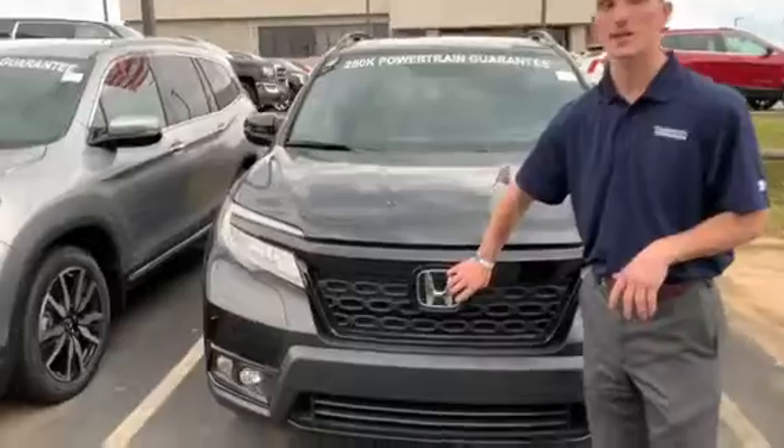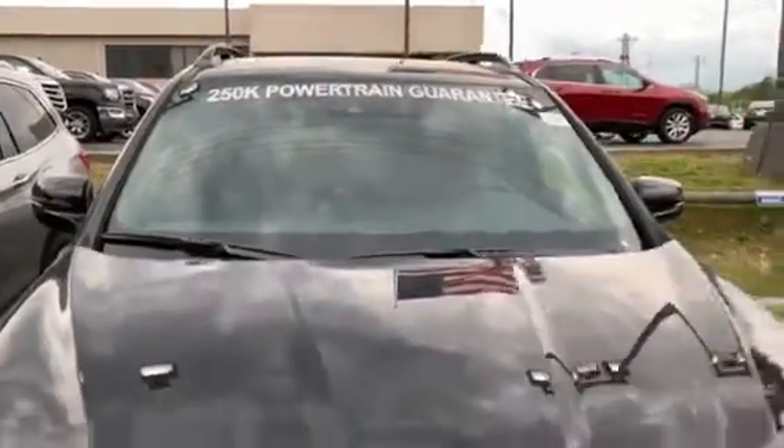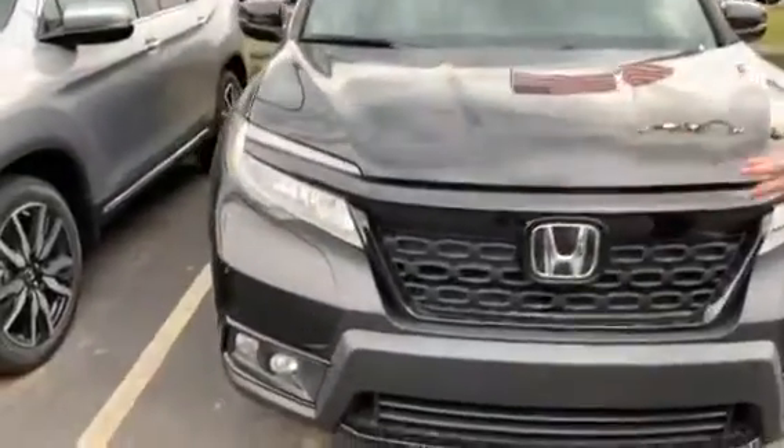You're going to have a sensor right here up front behind your H, as well as a monocular camera up front. That's going to get you your Honda Sensing Package. That will be Lane Keep Assist, Adaptive Cruise Control, Road Departure Mitigation, and Forward Collision Braking as well.